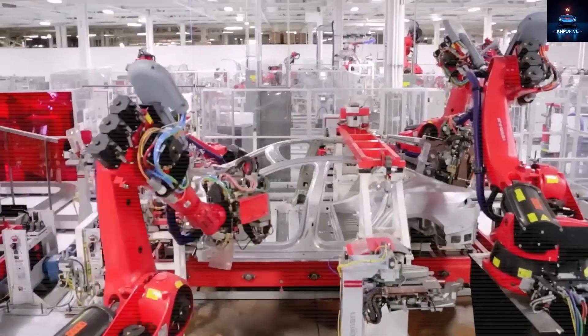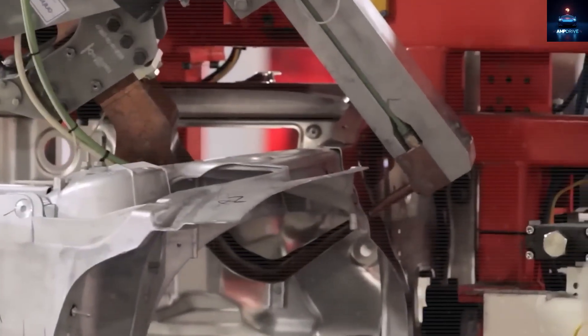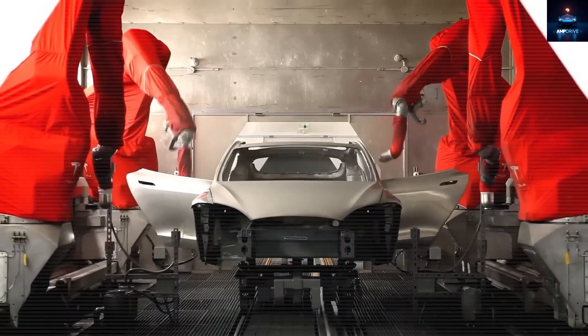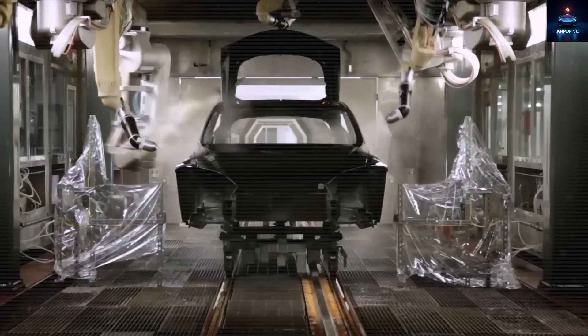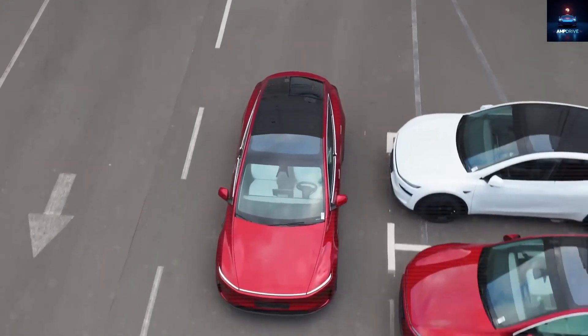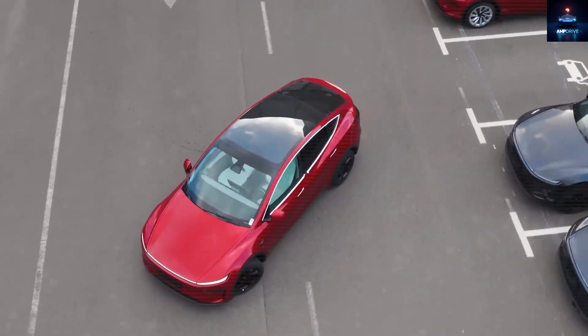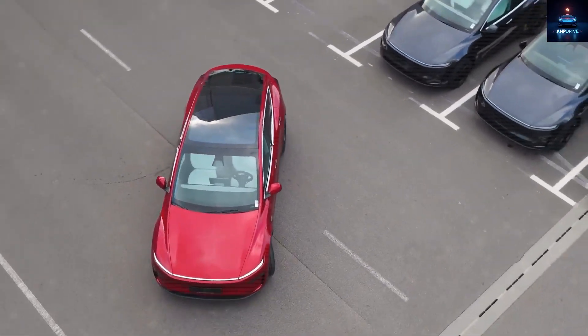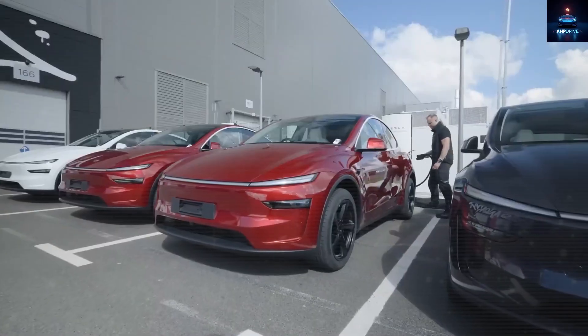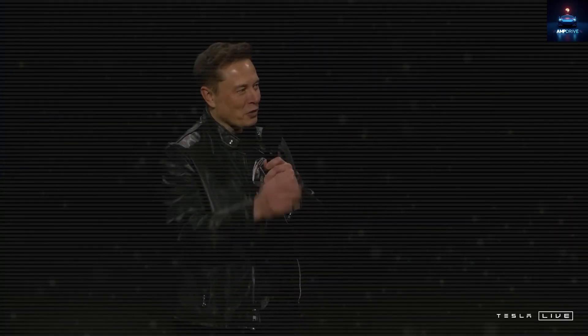Picture yourself pulling into a grocery store lot in a car that looks like a Lamborghini, with people staring and whispering, wondering if that is the brand new Tesla. But unlike what they may assume, you did not pay a fortune — you simply made a smart decision. This is more than just owning a nice-looking car. It is about proving you are still ahead of the curve, making choices that others only wish they could.